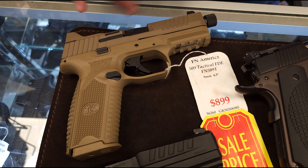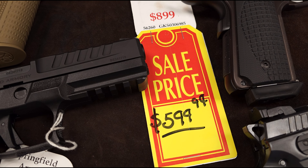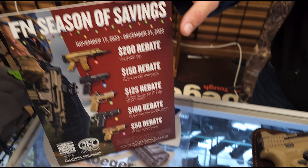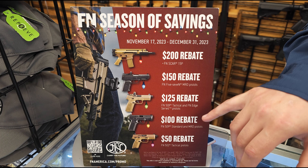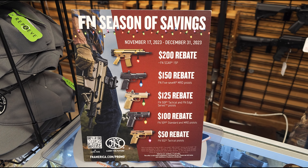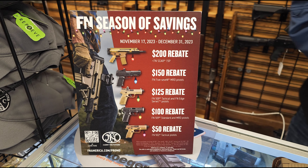FNs — we have a lot of FNs guys. We are running some extremely good sales on those as well. And along with those sales, FN is also offering a rebate. So for this model here I have on the floor, which is the Five-seveN non-tactical, it's a $125 rebate. So $125 off $599. That's a hell of a deal guys.